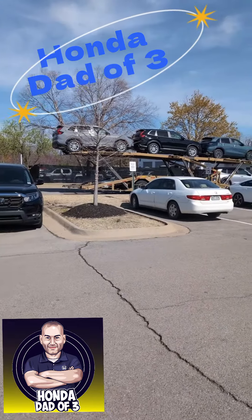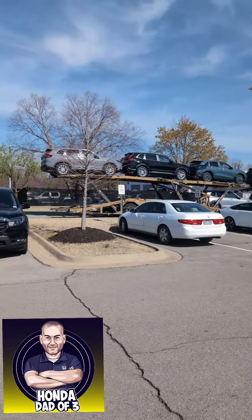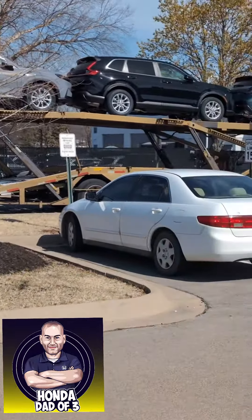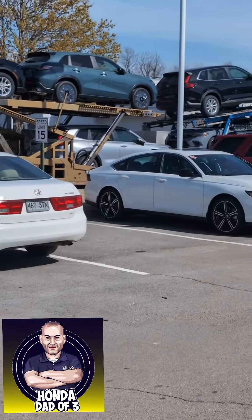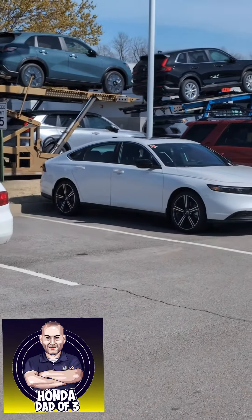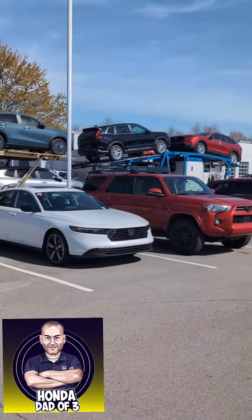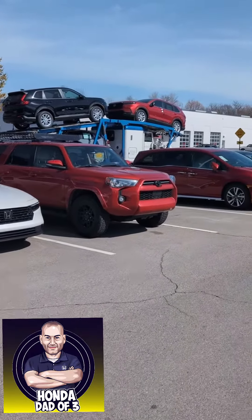Hey guys, Honda Depot. Great new inventory, literally fresh off the truck — number of CRVs still being unloaded right now.